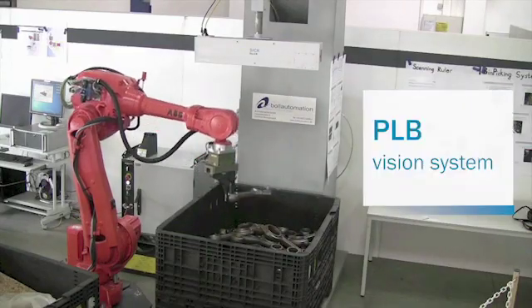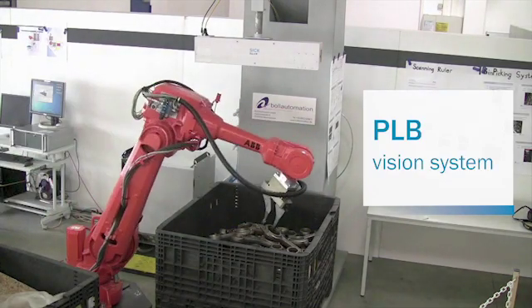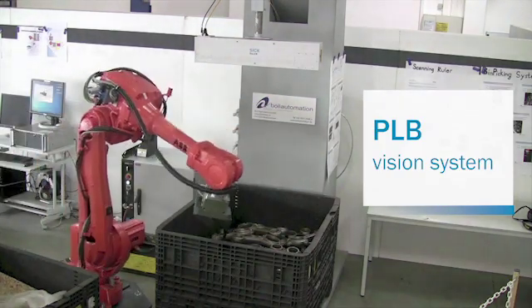The PLB system from SICK is both flexible and robust. Designed with easy integration and flexibility in mind, it can keep up with a high production rate even under demanding conditions.